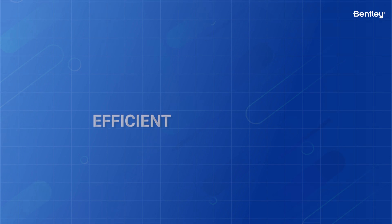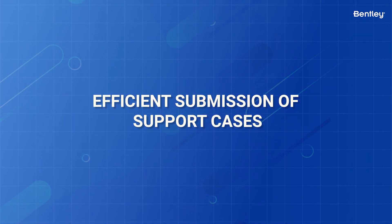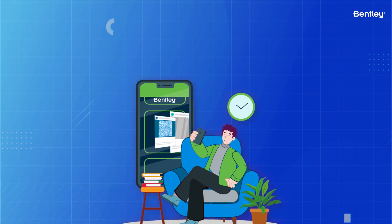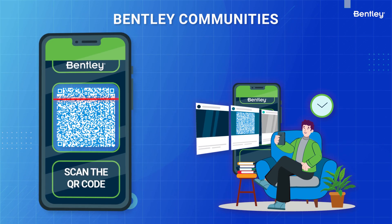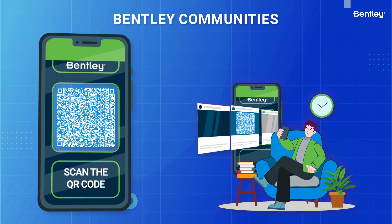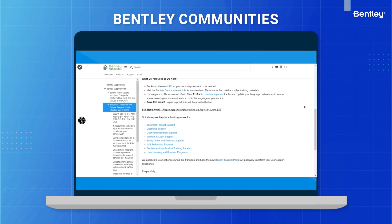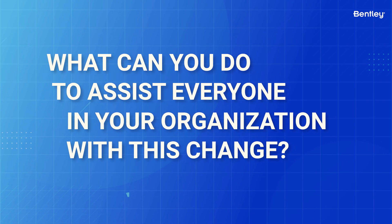When submitting cases, you'll follow a more efficient way of submitting support cases. For more details and the exact steps to follow, please review the following Bentley Communities article via the QR code shown here, or the Bentley Communities link included in the description of this video.